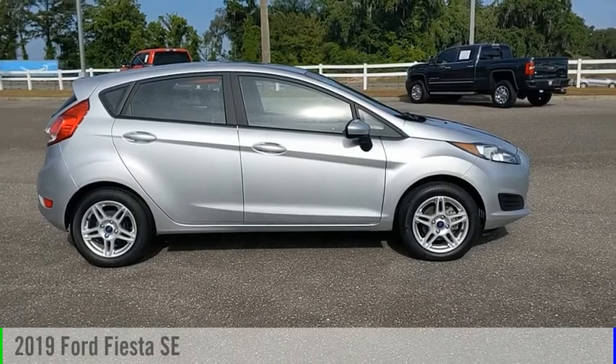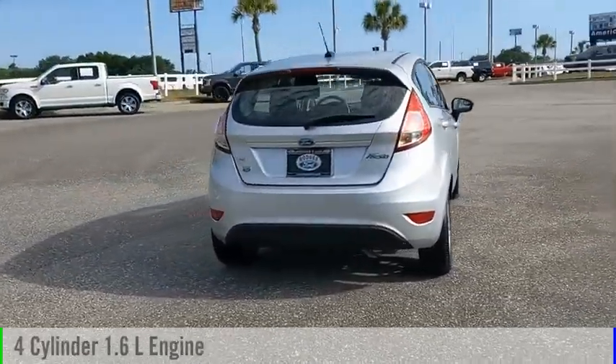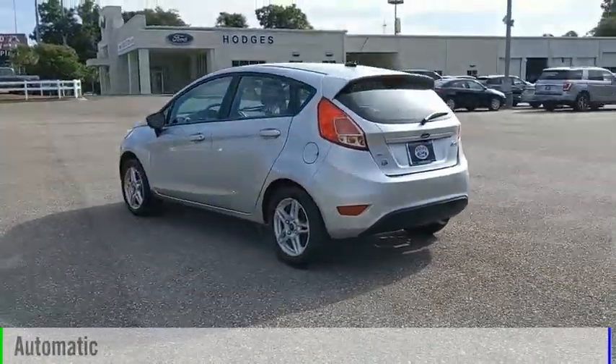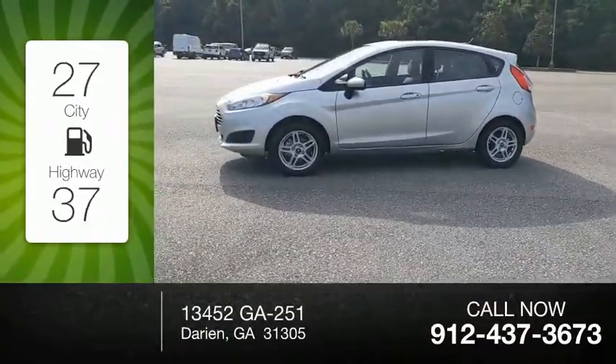Take a ride in the 2019 Fiesta. This vehicle is powered by a front-wheel drive four-cylinder 1.6 liter engine and comes with an automatic transmission. Great fuel efficiency saves you money by requiring fewer trips to the gas station.